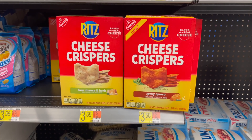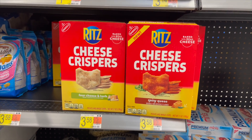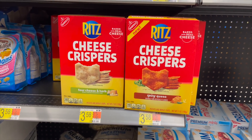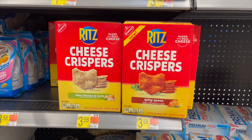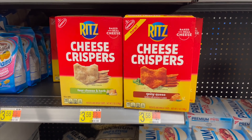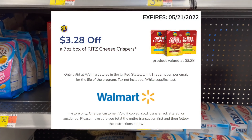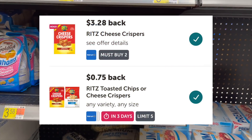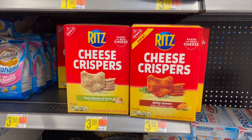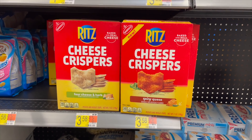Next deal is on Ritz Cheese Crispers. Look for two Ibotta rebates — a BOGO rebate and a 75-cent rebate, both attaching. Pick up two at $3.58 each. We have a $3.28 barcode bucks coupon to scan at the register, $3.28 on Ibotta, and two 75-cent Ibottas — making them free plus a 90-cent money maker.